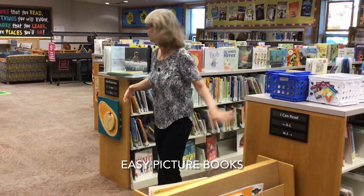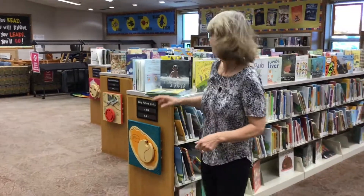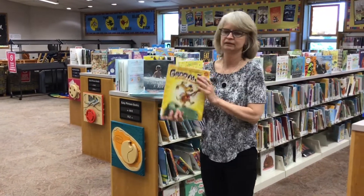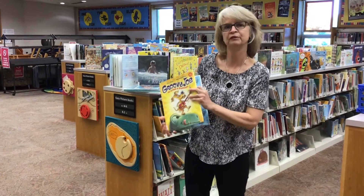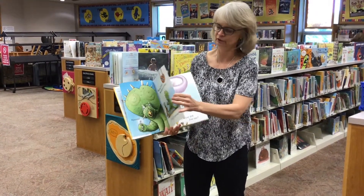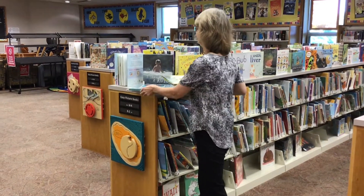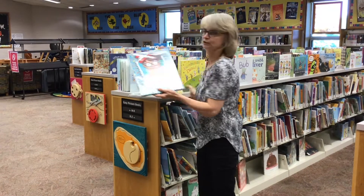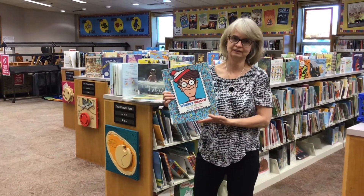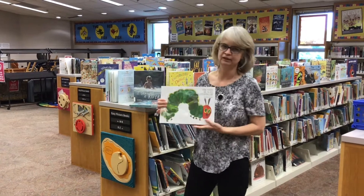After the I Can Read books, all these shelves here are called easy picture books. These are books like Groovy Joe, and they have lots of great illustrations and are fun to read with a grown-up. Some of them have lots of words, and some of them don't have as many. Where's Waldo is in this section also, as well as The Very Hungry Caterpillar.